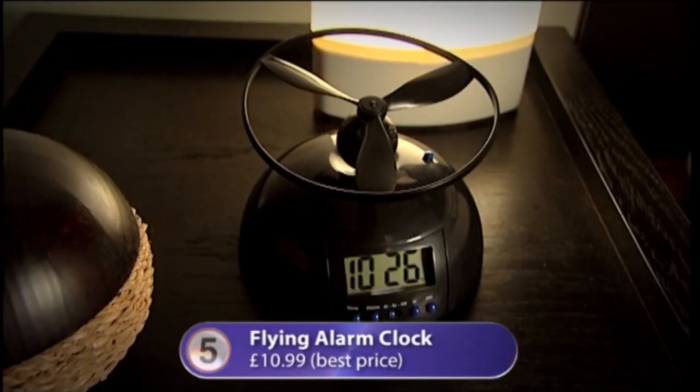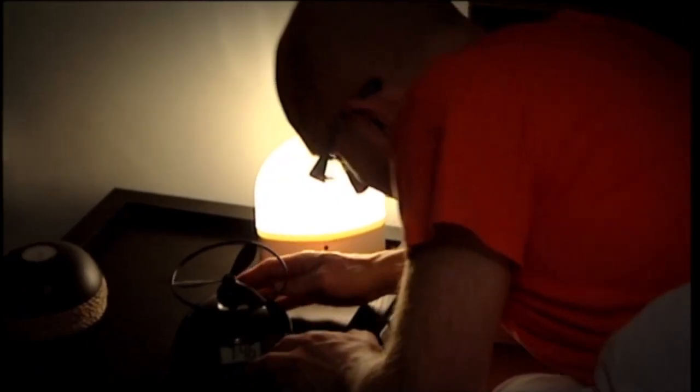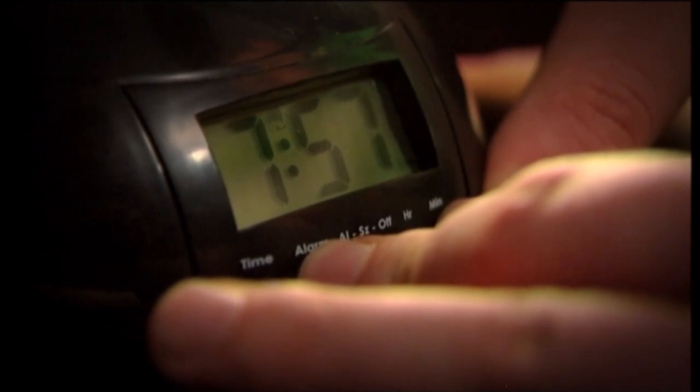Number five is the flying alarm clock, and as the name suggests, it flies. You get this little ball and propeller in the box, you just clip them together, whack them on the top of your alarm clock, set the time, and expect a waking up experience like no other.